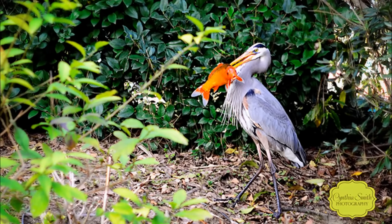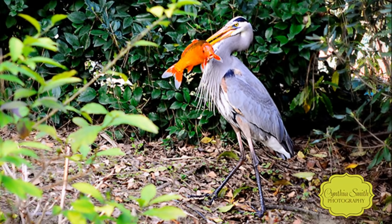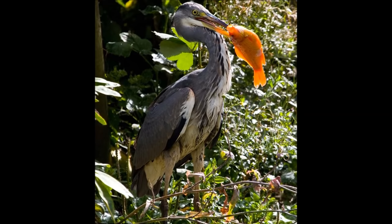These 10 methods are not going to be in any particular order besides method 1, because I think that one's definitely the most important. Method 1 is going to be pond design. Before you even make your pond you need to take some things into account in order to keep herons away.